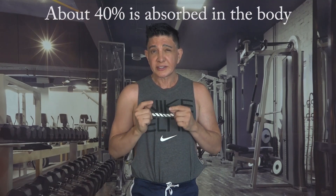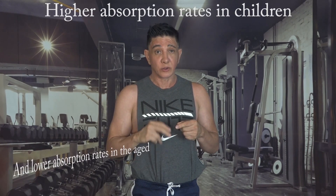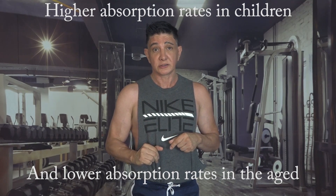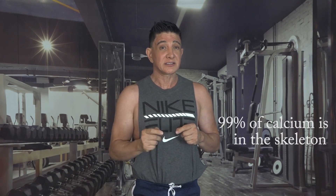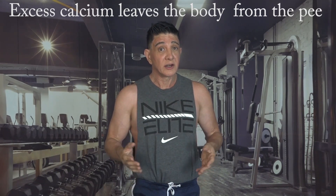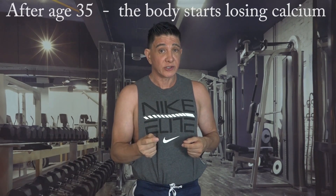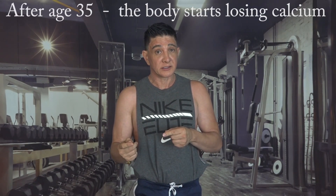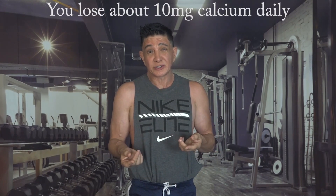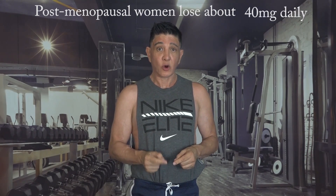Around 40% of calcium from dairy products is normally absorbed in the average adult, with higher absorption rates in children and lower absorption rates in the aging population, and 99% of the calcium is in the skeleton. The excess of calcium leaves the body from the urine, excretion or sweat. After the age of 35 you start getting negative calcium balance and you lose around 10 milligrams of calcium a day, and in postmenopausal women it's around 40 milligrams a day or more.